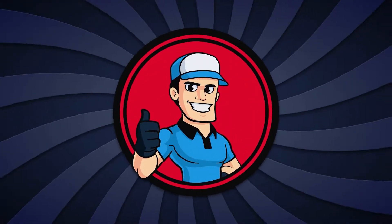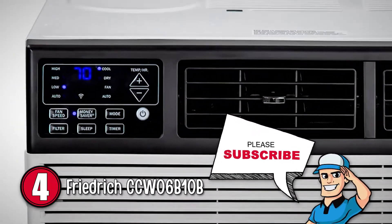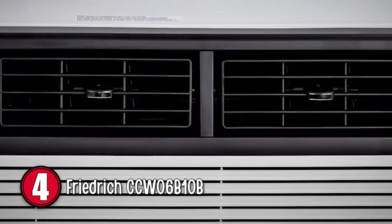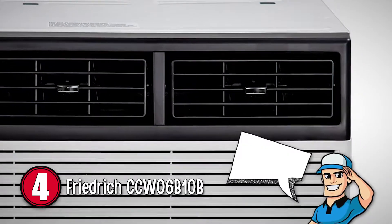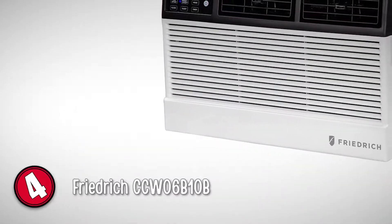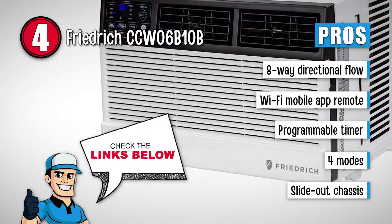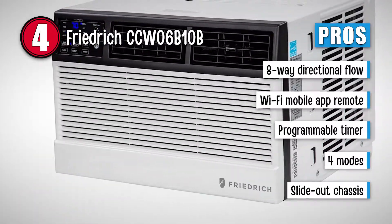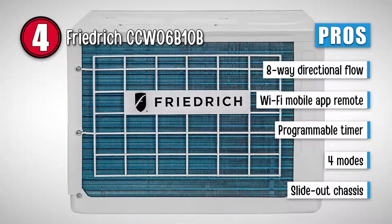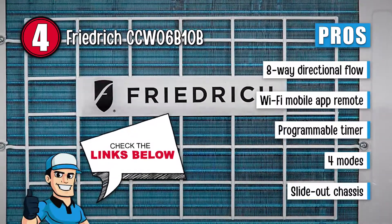Next up is the Friedrich CCW06B10B. This 6000 BTU AC has so many features that you'll enjoy switching between the various options to find your optimal settings. To start with, the 4 different modes include auto, cooling, ventilation, and drying. There's also a washable filter to help clear the air from dust and allergens. You will love this AC because it has an 8-way directional flow, has a remote control that you can access via a Wi-Fi mobile app, features a programmable timer and 7-day schedules, has 4 different modes including drying, and is easy to install and remove with the slide-out chassis.